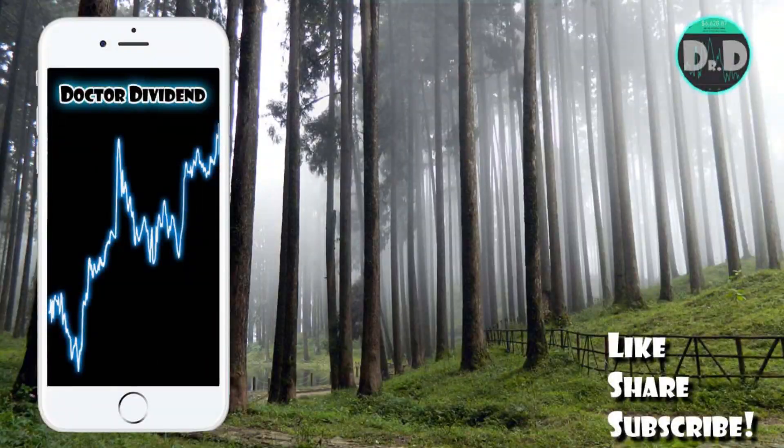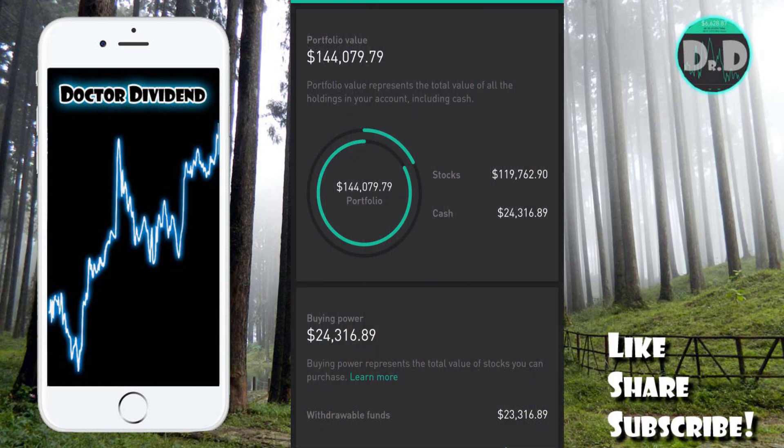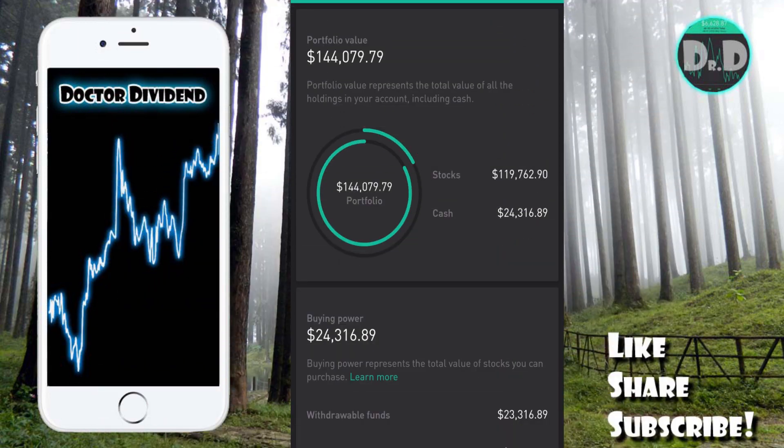Hey guys, welcome back to the portfolio. As always, I want to start off by saying thank you to all the subscribers, viewers, and supporters. If you like the content and the video series, feel free to like, share, and subscribe, and if you are a subscriber make sure to hit that bell button to get alerts and updates on all new content posted on the channel.